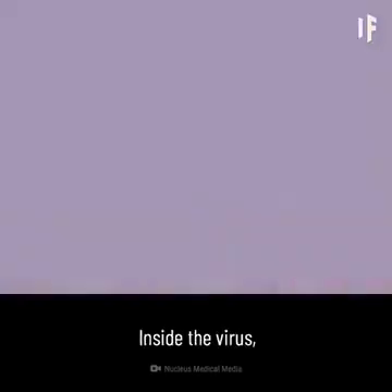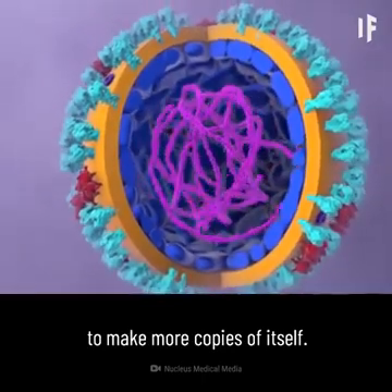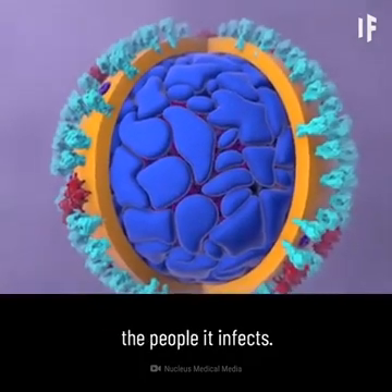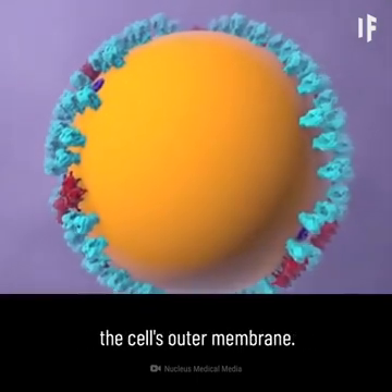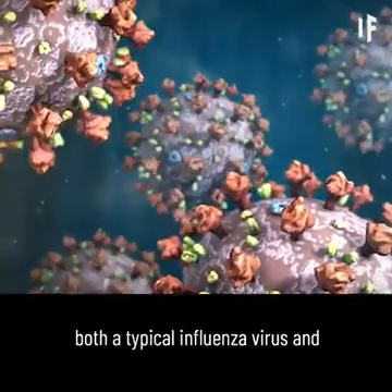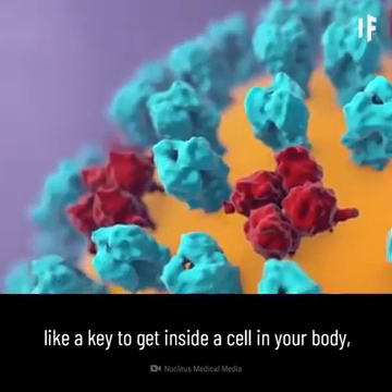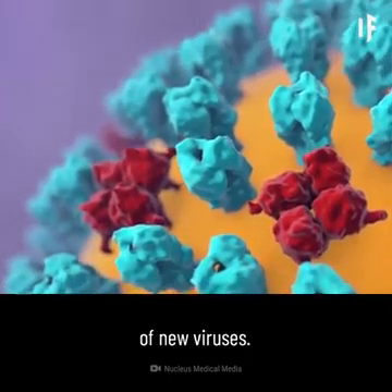Let's have a closer look. Inside the virus, genetic material contains the information to make more copies of itself. A protein shell provides a hard protective enclosure for the genetic material as the virus travels between the people it infects. An outer envelope allows the virus to infect cells by merging with the cell's outer membrane. Projecting from the envelope are spikes of protein molecules. Both a typical influenza virus and the new coronavirus use their spikes like a key to get inside a cell in your body, where it takes over the cell's internal machinery, repurposing it to build the components of new viruses.